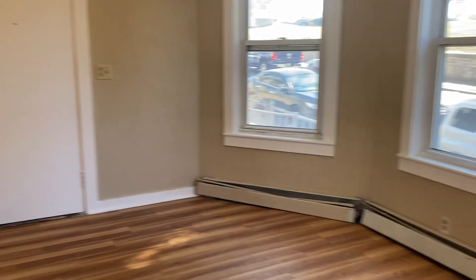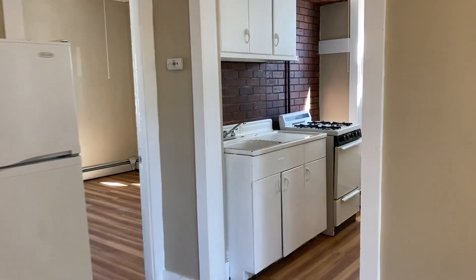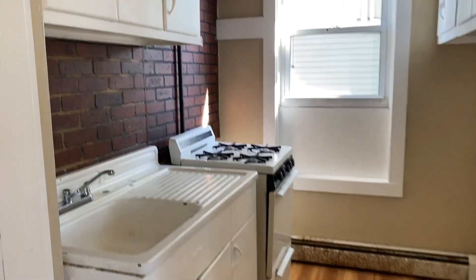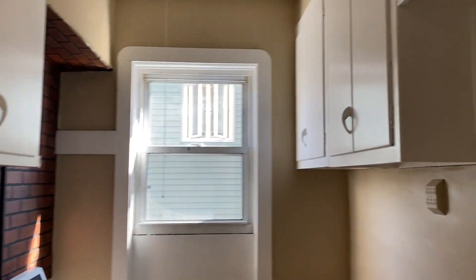Making our way back through the dining room area, we will head to the kitchen. We have a gas stove in here, plenty of cabinets as well — some on the top left and more off to the right-hand side.